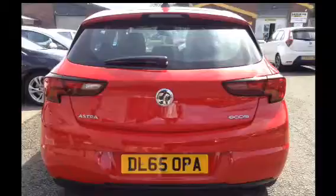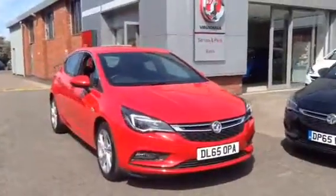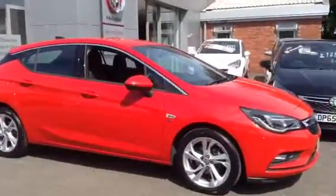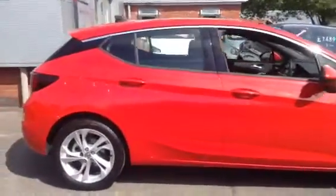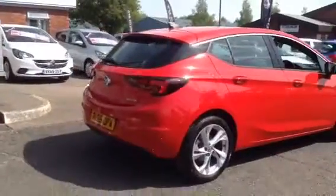As you can see, this vehicle has LED daytime running lights, body colour coded bumpers, door handles, spoiler and door mirrors. Gloss black finish to the B pillar and also to the C pillar. The vehicle also has a solar glass windscreen and tinted windscreen.